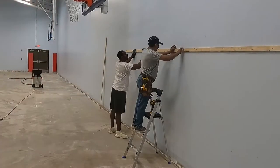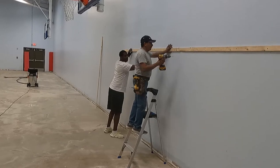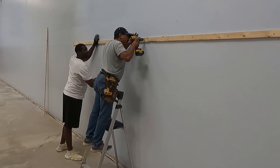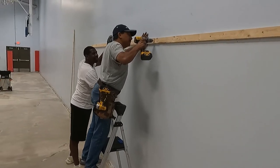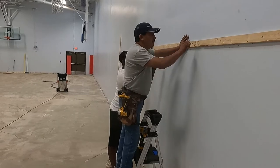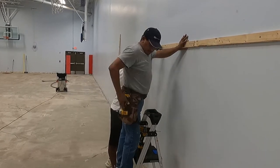Ernesto and Shavar aligned the square edge to the level line marked around the perimeter of the gym. Shavar's six and a half feet really comes in handy for this kind of work. Ernesto worked the drills, attaching the furring strips to the wall studs with sheet metal screws.